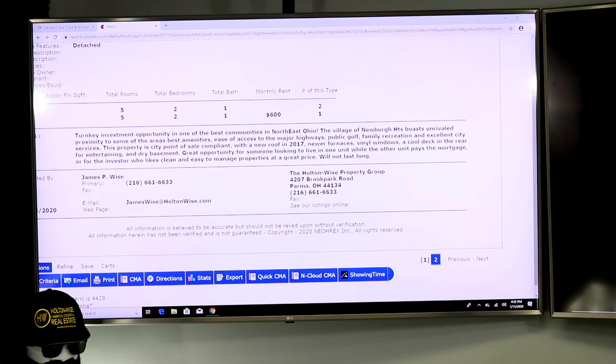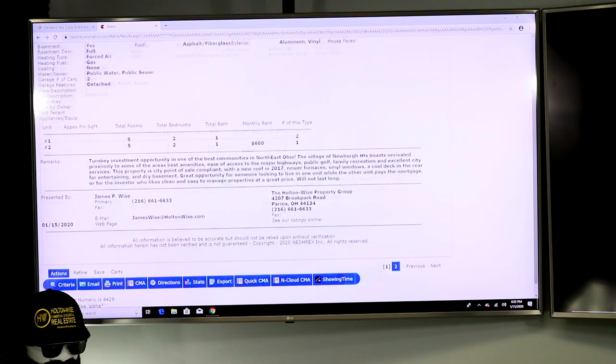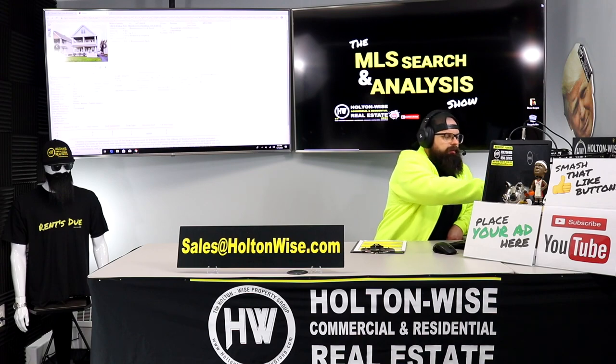This property is city point-of-sale compliant with a new roof in 2017, newer furnaces, vinyl windows, a cool deck in the rear for entertaining, and a dry basement. Great opportunity for someone looking to live in one unit while the other unit pays the mortgage, or for the investor who likes clean and easy-to-manage properties at a great price. Will not last long.